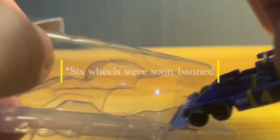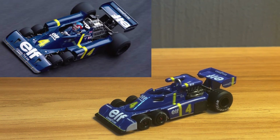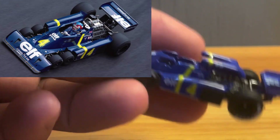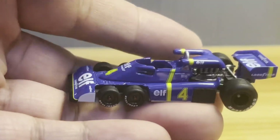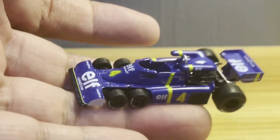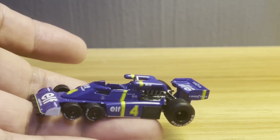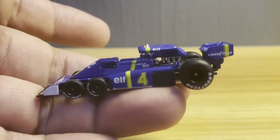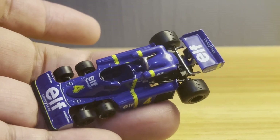Wow, let's have a look at the real car. This is the P34 — it's the 1976 Spanish GP edition, which was the launch of this car. This is car number four, which was driven by Frenchman Patrick Depailler. That's wonderful.